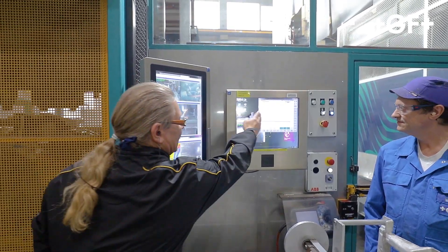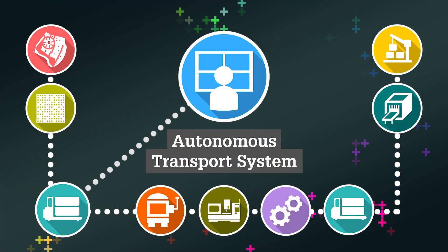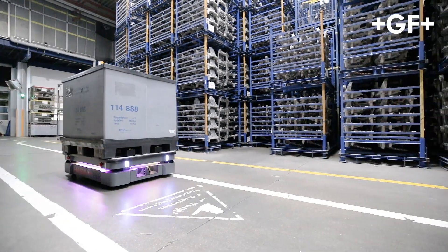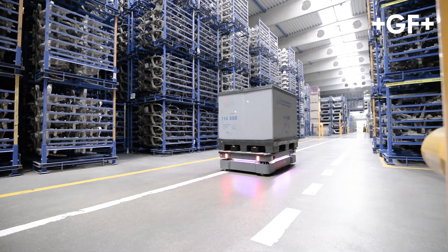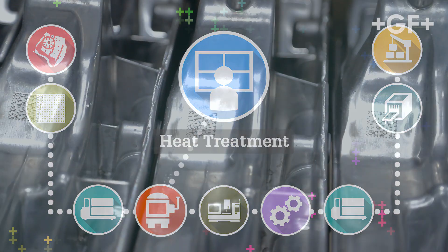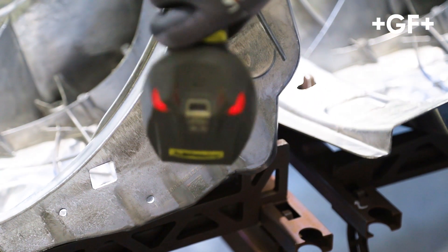Intelligent logistics systems contribute to stable serial production processes. Innovative automated guided vehicles ensure a safe and instantaneous material flow within the production site round the clock. The data matrix code is scanned in all following processes to ensure the right process sequence and a process interlock.